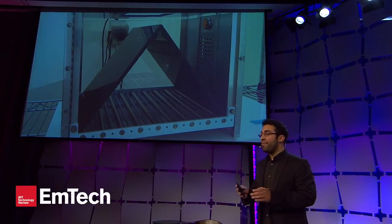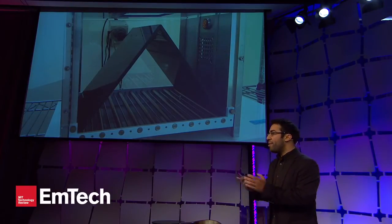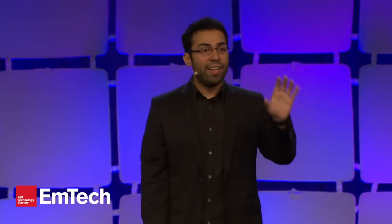The remarkable part — as the video Jason showed at the very beginning demonstrated — was that we could take our mice, place them in any given environment, shoot light into the brain, and reactivate that fear memory at our leisure. This was the first demonstration that we could use optics to reactivate a fear memory in the brain.